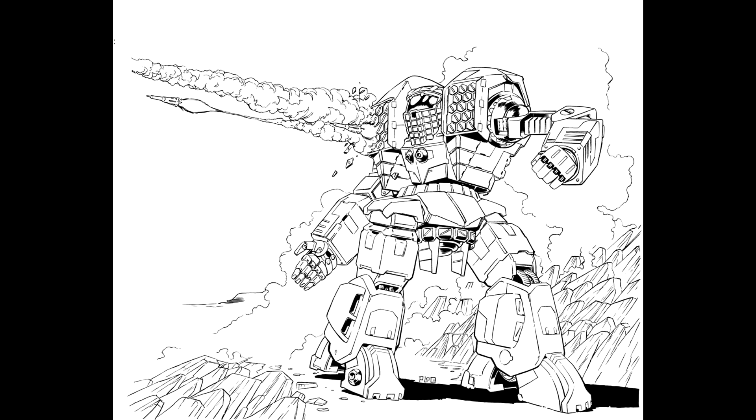The Apollo is a 55-ton Earthworks APL-1 chassis with a DAV 220 power plant, cruise speed of 43 and max speed of 65. It's armored with Maximilian 44, equipped with two Zeus Element LRM-15s and two Sunglo Prism Optic small pulse lasers, manufactured by Earthworks Incorporated at their factory on Keystone. The communication system is a Neil 6000, and targeting and tracking is provided by Garrett A6.